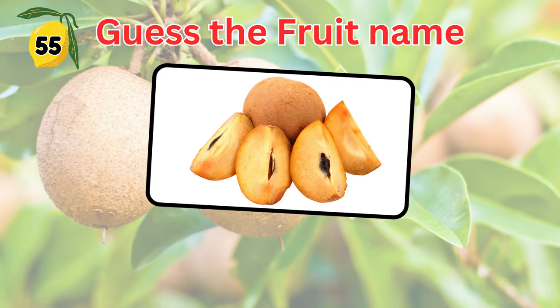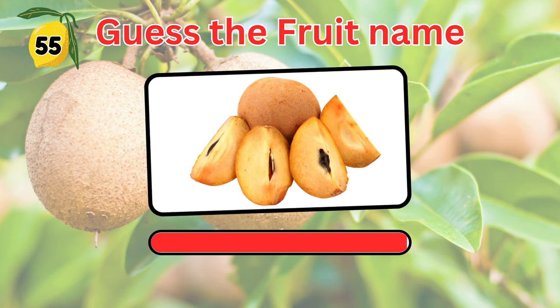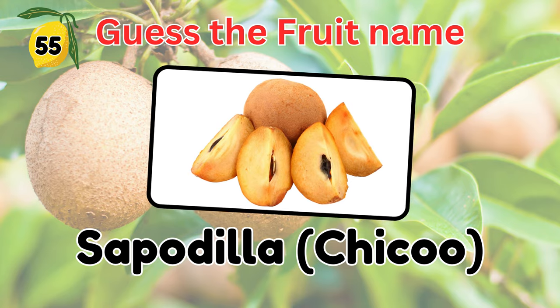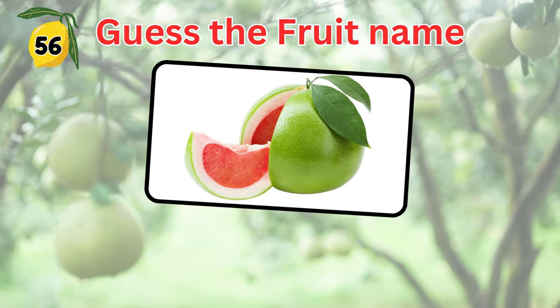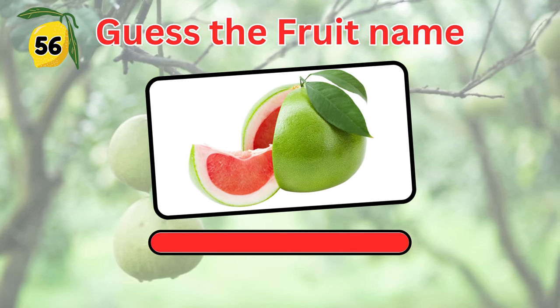Can you name this fruit with brown rough skin? Yes, it's sapodilla, also known as chiku. This fruit has a thicker skin than a grapefruit. Can you guess its name? Pamelo.